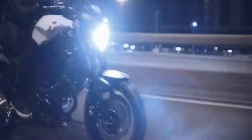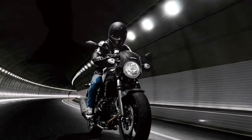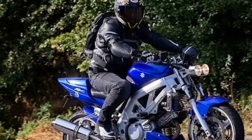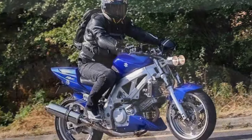Engine and Performance: The heart of the Suzuki SV650 lies in its 645 cubic centimeters V-twin engine, which is renowned for its outstanding performance and reliability. This engine delivers a remarkable balance of power and agility, producing approximately 75 horsepower and 47 lb-ft of torque. Whether you're a seasoned rider or just starting, the SV650's engine offers a smooth power delivery that makes it accessible and fun to ride, equally at home during city commutes as it is on winding country roads.